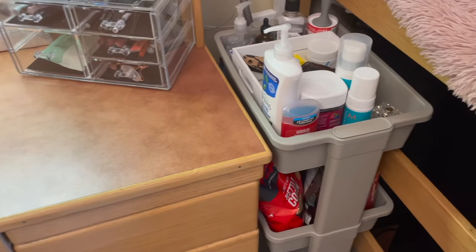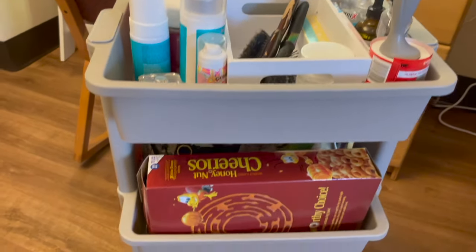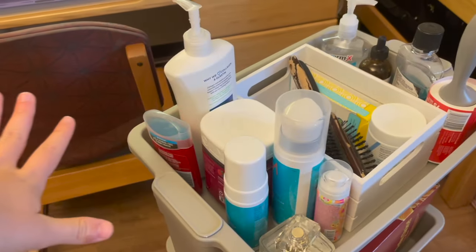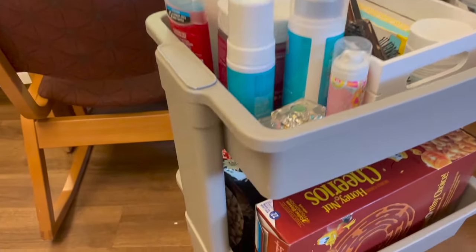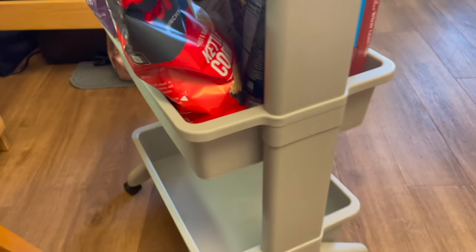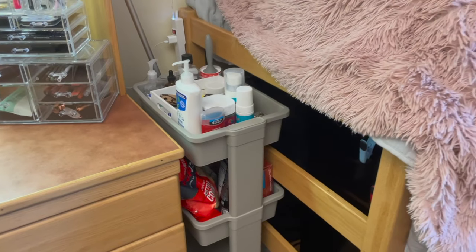To the right of my desk I have this little rolling cart from Target — it rolls out, which is super awesome, and it was super cheap, so I'd definitely say it's a must. I have all my hair stuff: hairbrushes, Q-tips, everything like that. And then I have more snacks underneath — the bigger things like my cereal and chips.